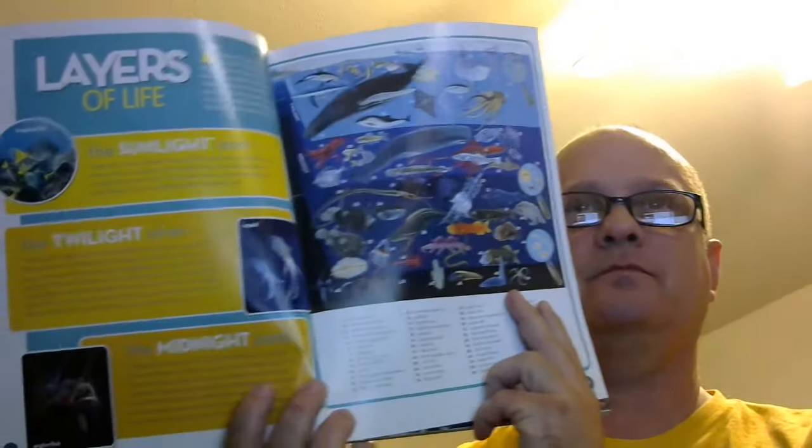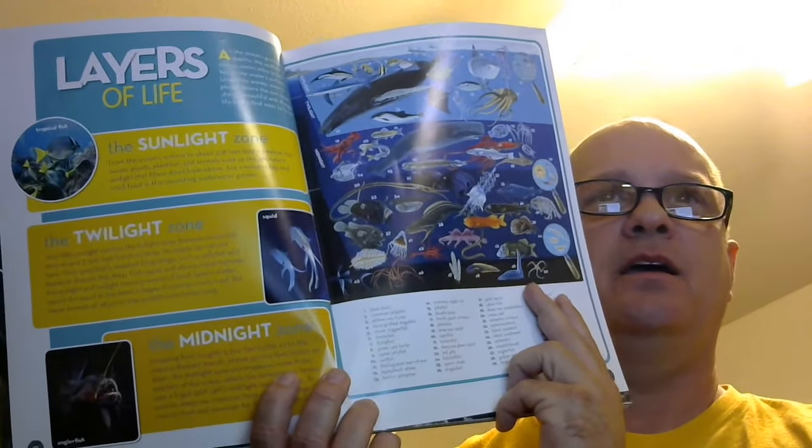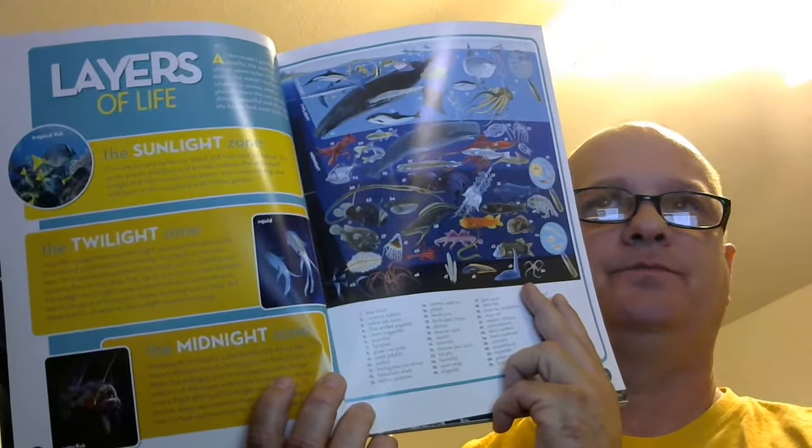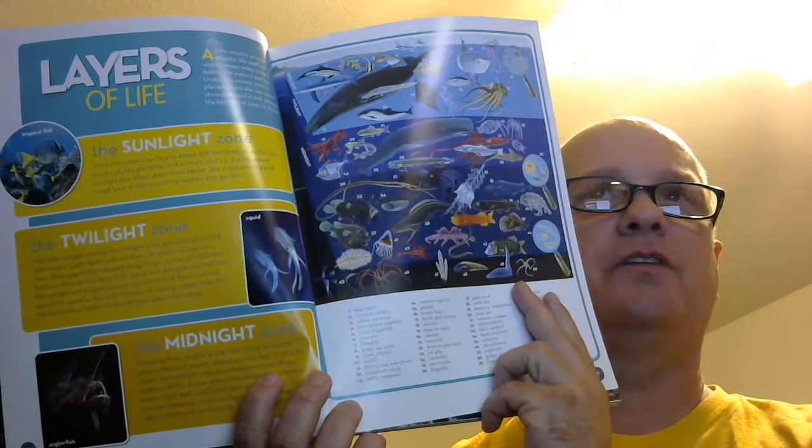I also learned that there are layers of life in the ocean: the sunlight, the twilight, and the midnight. And the further that you go down, the less and more unusual the life forms become.